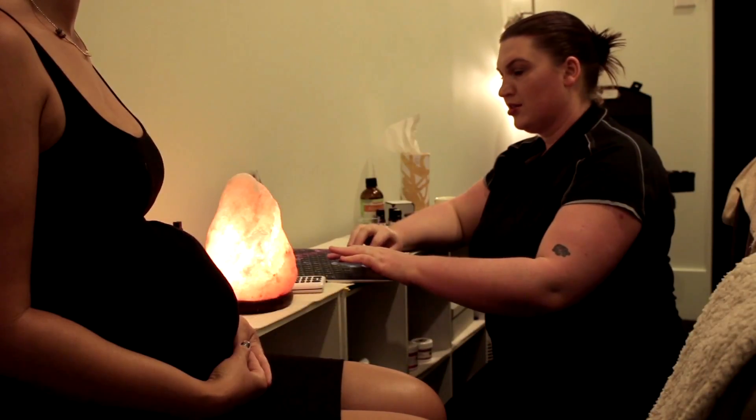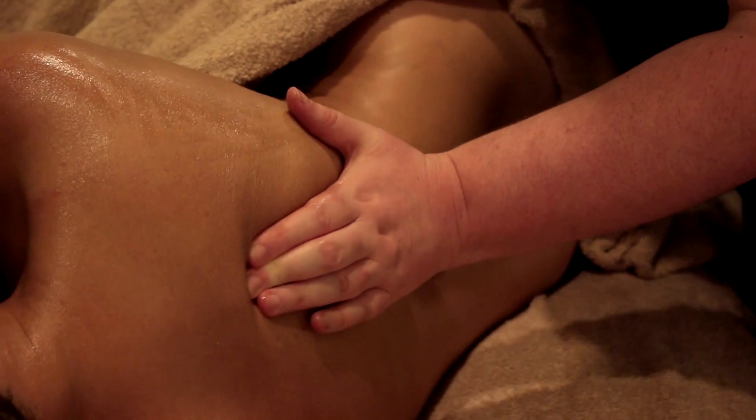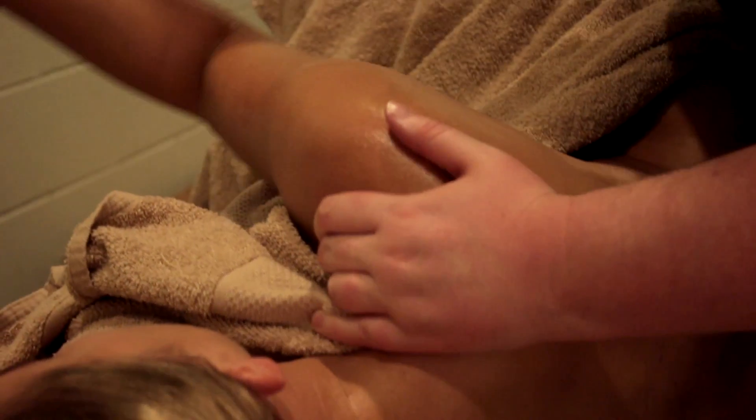Pregnancy massage is about helping you cope with the anatomical changes that happen to your body throughout each trimester, and give you time in this busy world to have skilled, safe touch.